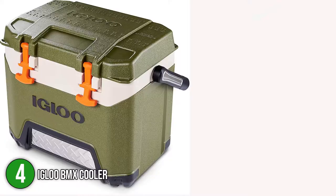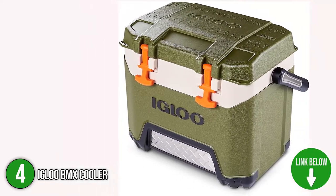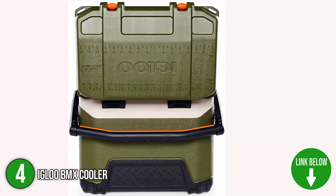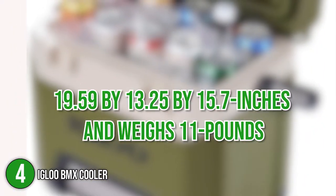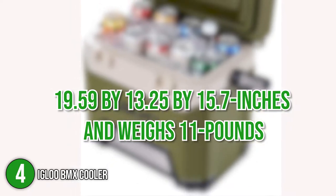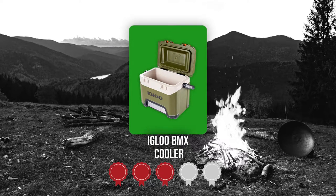The fourth cool box on our list is the Igloo BMX Cooler. Engineered for sturdiness and performance, the lightweight BMX stands up to tough conditions and goes wherever you want. It features durable construction with a reinforced base and kick plates for increased strength and protection. As for its size, it measures 19.59 x 13.25 x 15.7 inches and weighs 11 pounds. Trustedshoppingguide.com has awarded the Igloo BMX Cooler a 4 badge rating.